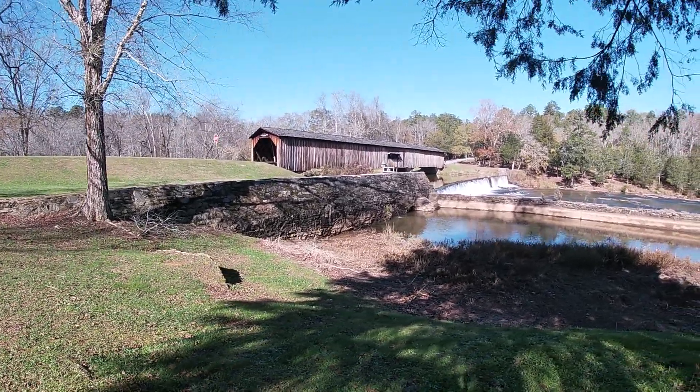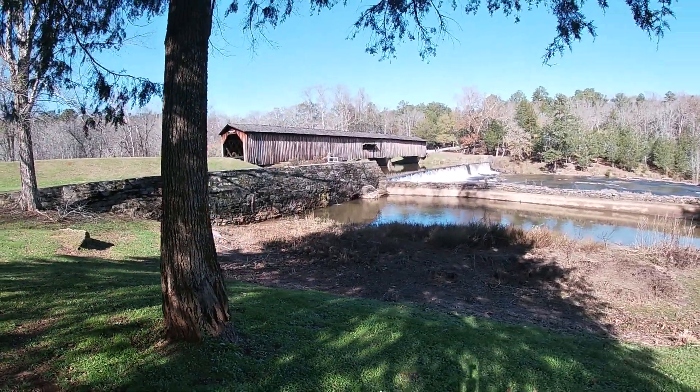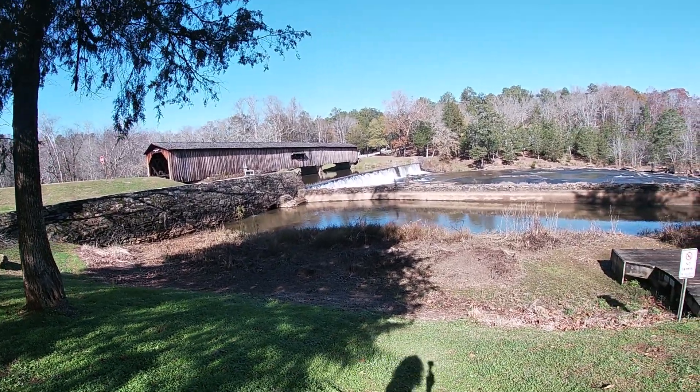You can still drive across the covered bridge. A lot of covered bridges now - they're so old you can't - but this one you can still drive across. We're going to do that in just a little bit.